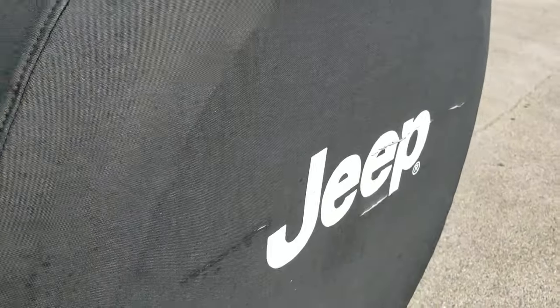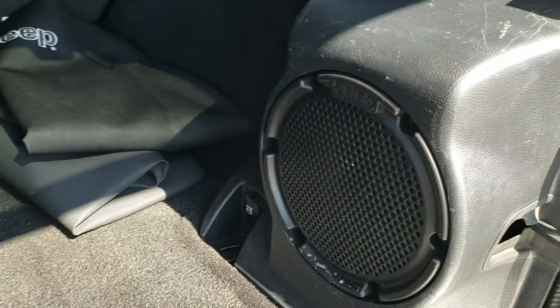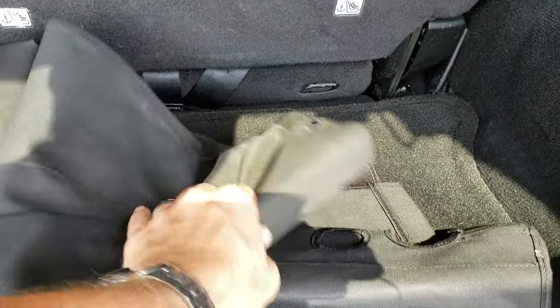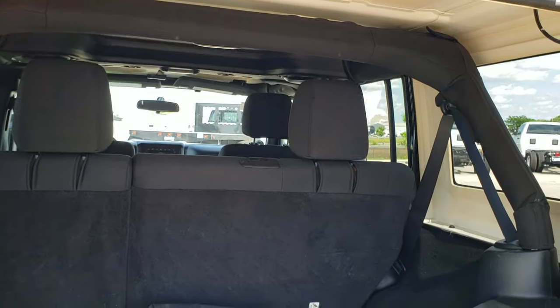Comes with a Jeep tire cover. The back storage area is in nice shape and does have the factory subwoofer. You have your front hard top bags. There also appear to be seat covers — looks like two seat covers if you'd want to use those.